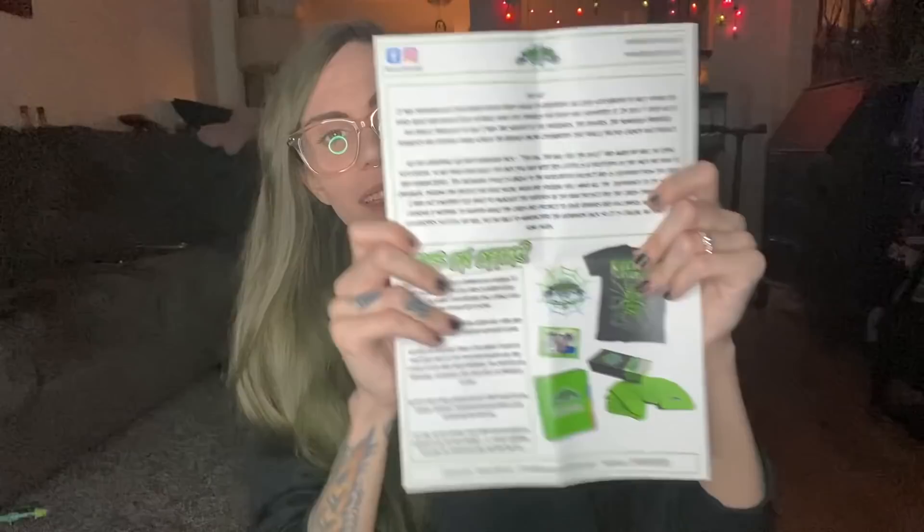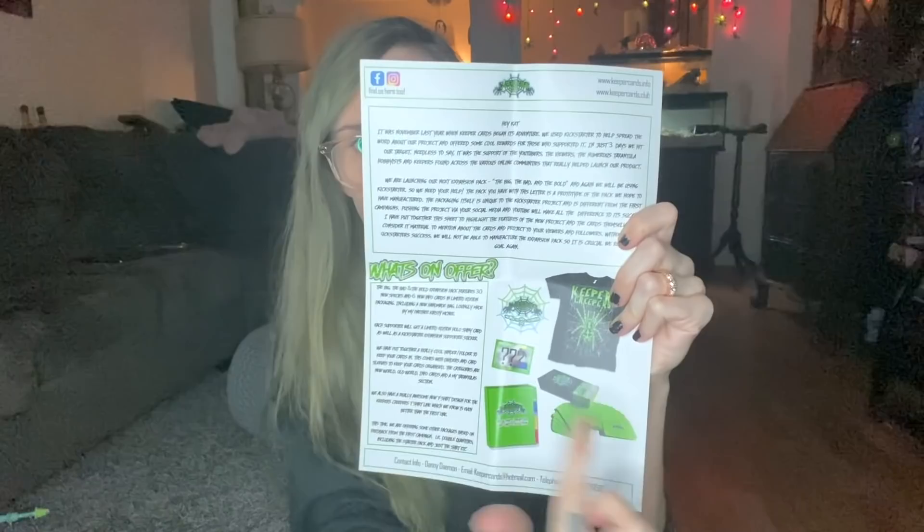I'll go ahead and link the Kickstarter info down below if you want to get in on this - there's a ton of packages you can get. Essentially what we are going to be doing today is feeding my tarantulas and feeding the species that come along in this new pack. 30 species is a lot; I don't think I'm going to have as many, but I'm pretty sure we'll have a decent amount.